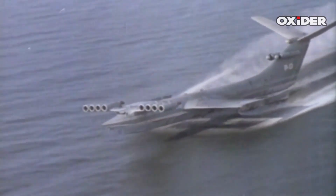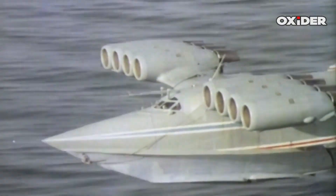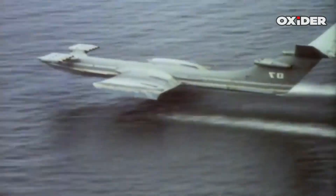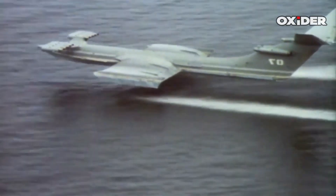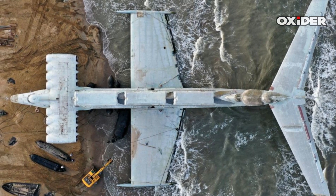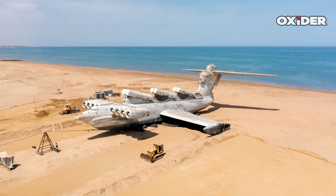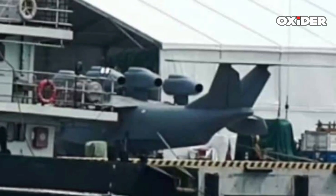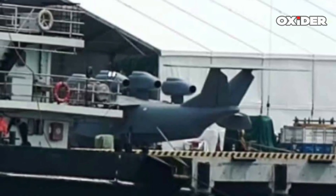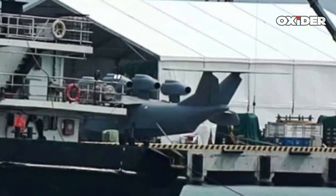Despite their impressive size and speed, Soviet Akranaplans like the Lun-class had drawbacks, including limited operation in rough seas and an inability to ascend to higher cruising altitudes, which restricted their deployment. The Soviet program faced funding cuts after the dissolution of the USSR, and large Akranaplans did not achieve widespread deployment. The emergence of the new Chinese Akranaplan could signal a revival of the concept, potentially made more viable by modern technology and strategic needs.